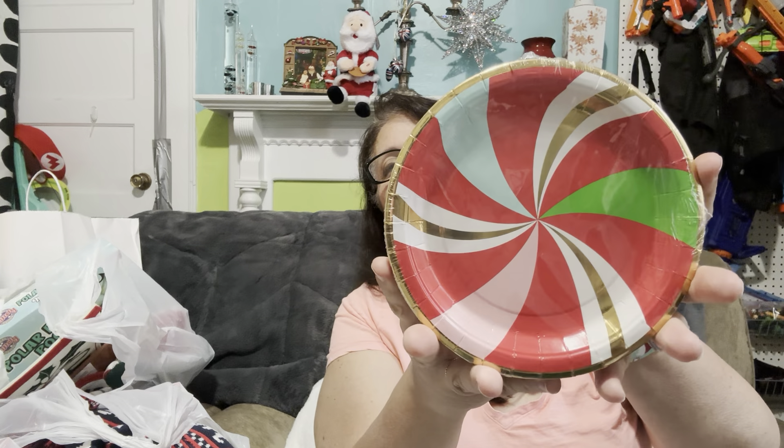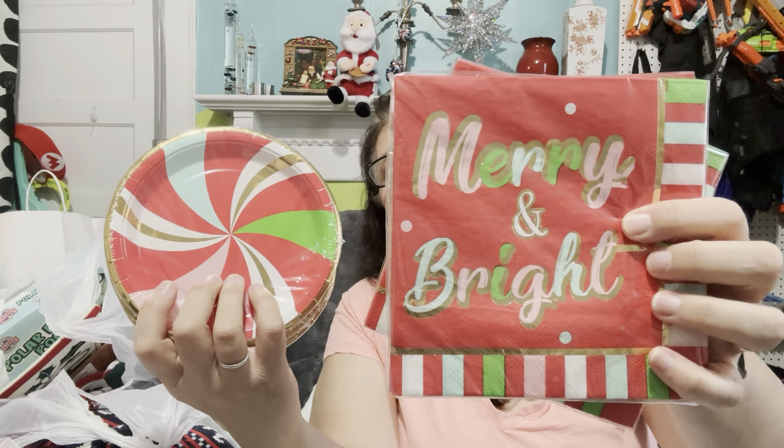Little Brit will be doing a charcuterie tray — he does charcuterie trays and he's very good at them. I should insert a picture of the first one he ever did when he was about nine. We picked up some cute little paper plates and napkins to match. I was surprised at how much these had gone up — they were originally $2.48 and then $1.25, so Dollar Tree prices. I thought those were quite cute and definitely something we can use.